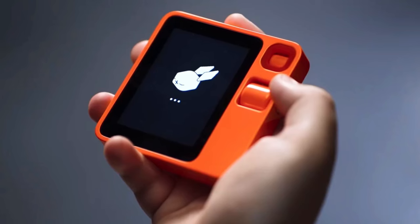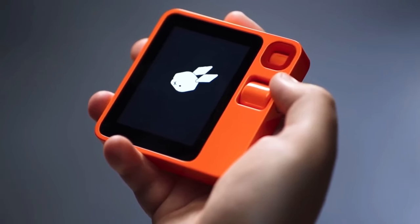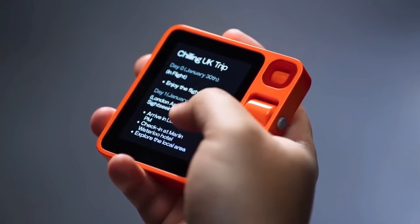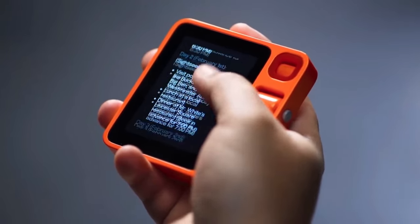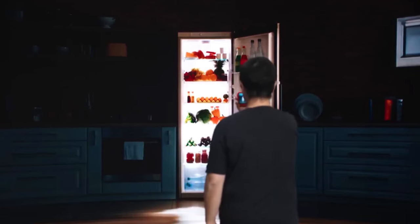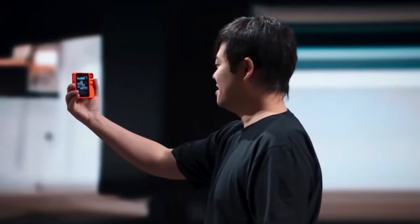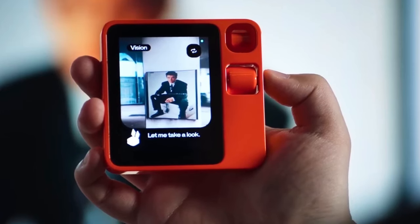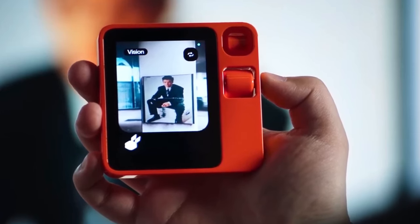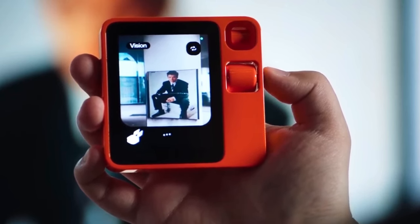As a personal assistant powerhouse, the Rabbit R1 exhibits contextual understanding, tailoring responses to the nuances of your requests. Over time, it evolves into a personalized assistant, learning your preferences and anticipating your needs — whether it's suggesting your favorite coffee or delivering your morning news update. Task simplification reaches new heights as it effortlessly handles actions like calling a friend, sending a message, or booking a flight through simple voice prompts. Information becomes readily accessible with a voice command, providing news updates, weather forecasts, sports scores, and instant translations.